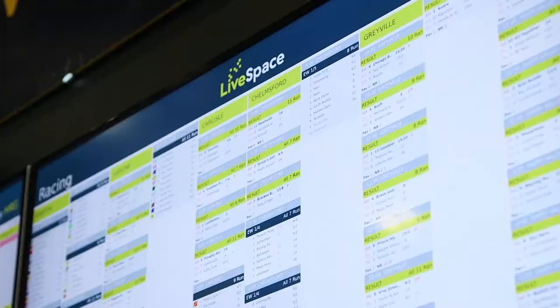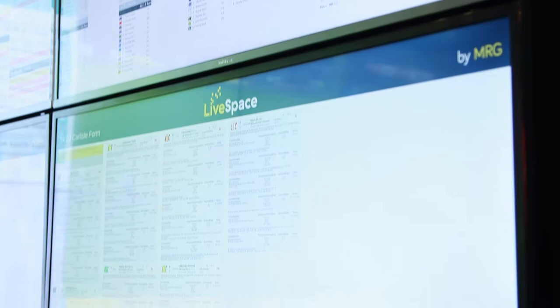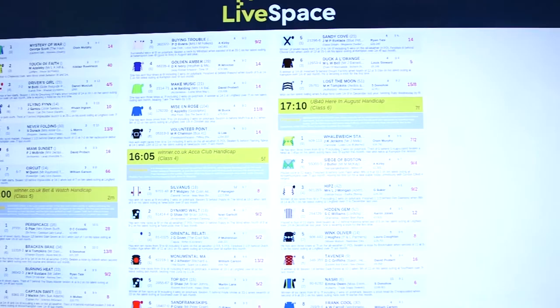LiveSpace is capable of addressing screens with a resolution up to 4K. The beauty of 4K of course is if you've got a lot of information to share, it's still very crisp and you can fit a lot of data on the screen. We also have touch screen solutions, so the customer chooses the focus — the things that they want to look at. We have a very wide variety of capability and functionality.